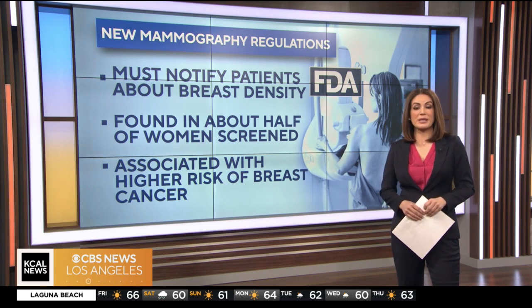Joining us now to explain what this means in detail is Dr. Parveen Petty. She is the director of breast medical oncology at Providence St. John's in Santa Monica. Dr. Petty, thank you so much for joining us today. Tell us what this means — if we get a result back that says we have dense breast tissue, what should we do?